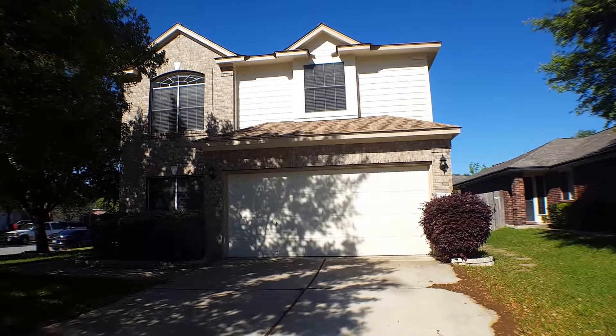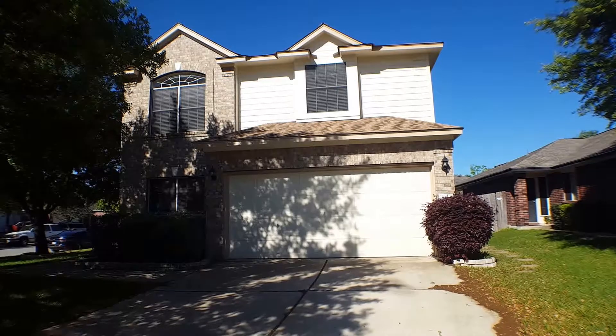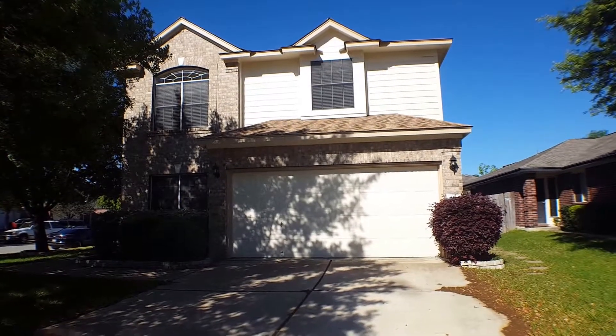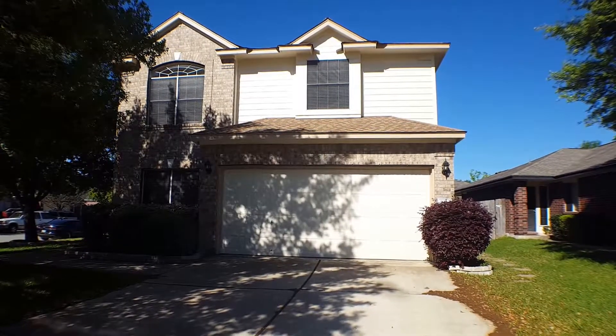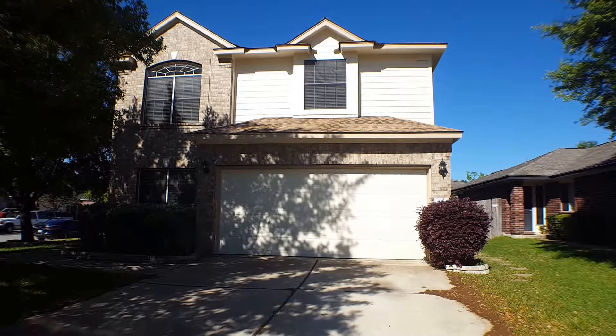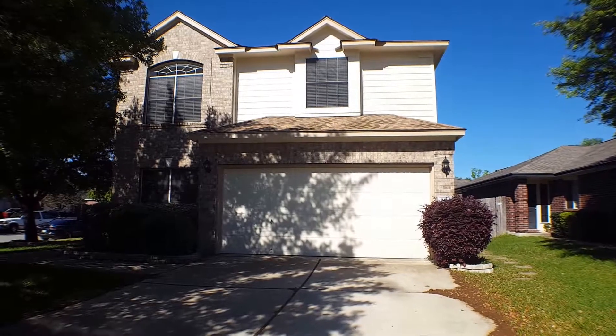Hello, this is Rebecca with GDAA Property Management. Today we are going to preview 3930 Whitey Ford in Round Rock, Texas. This is a four bedroom, two and a half bath home. Let's take a look around the neighborhood.